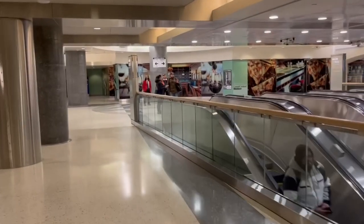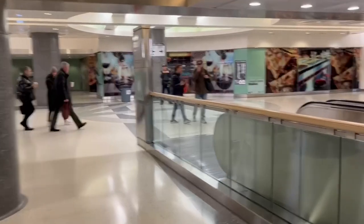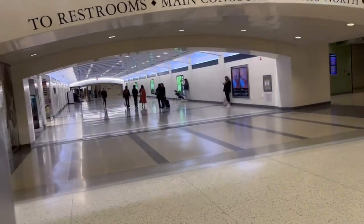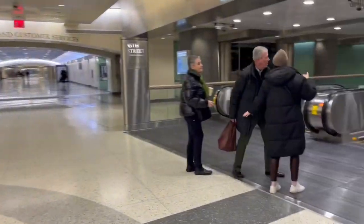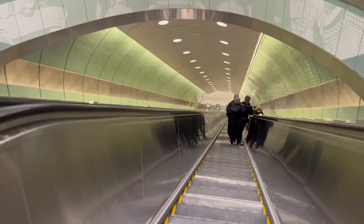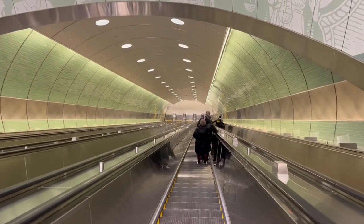Now you can see that you're clearly in the new terminal. There are the escalators that take you down to the tracks. If you have a moment, this is where the nicest bathrooms in Grand Central are. Here we are on the map, and here is the longest escalator in New York City that'll take you down to the platform.